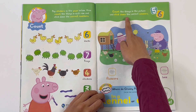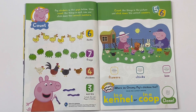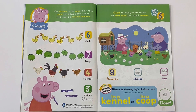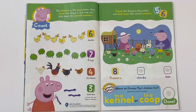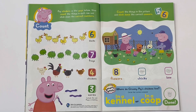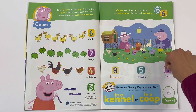Count the things in the picture and stick down the correct answers. Flowers: 1, 2, 3, 4, 5, 6, 7, 8. There are 8 flowers. Chicks: 1, then you have to add some more - 2, 3, 4, 5. There are five chicks. And bees: one. There is one bee.